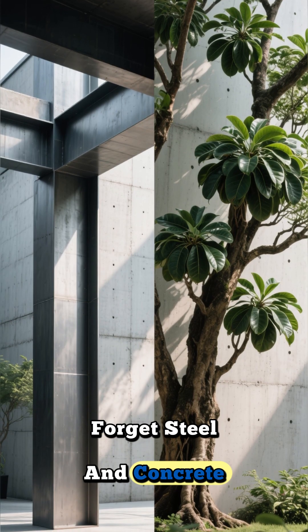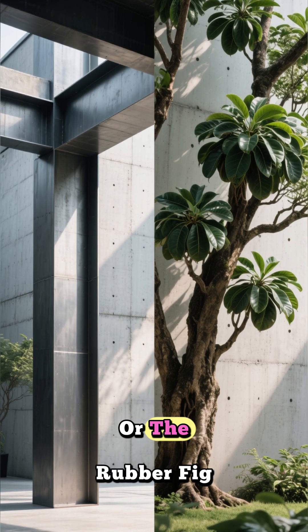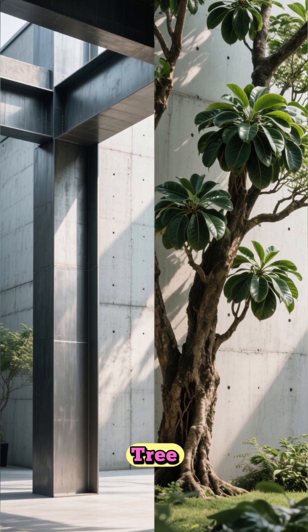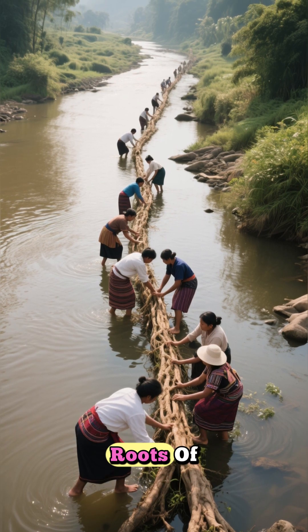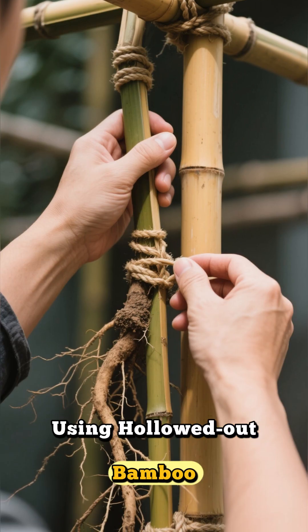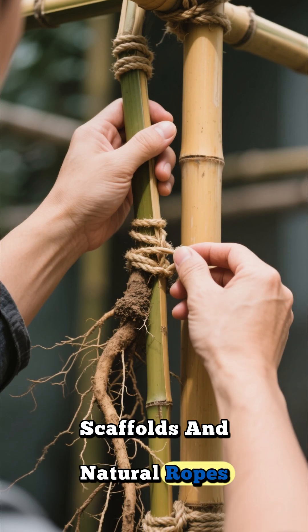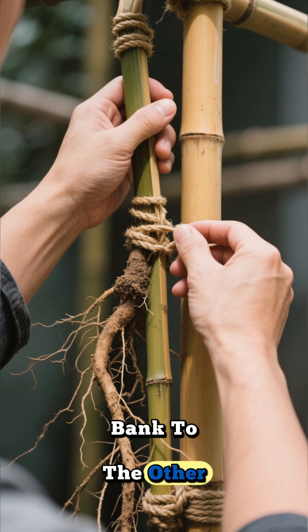Forget steel and concrete. Here, the building material is the Ficus elastica, or the rubber fig tree. For generations, tribal members have patiently guided the aerial roots of these magnificent trees across rivers and ravines. Using hollowed-out bamboo scaffolds and natural ropes, they gently train the roots, coaxing them to stretch from one bank to the other.